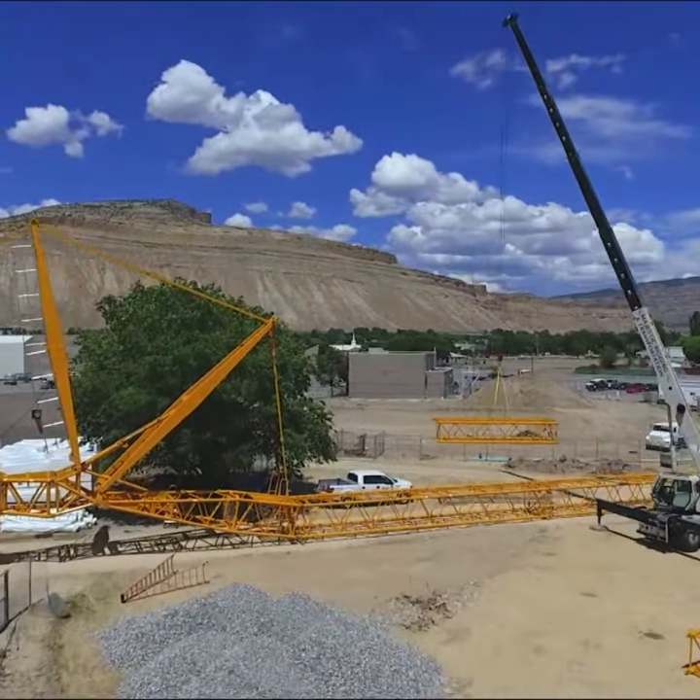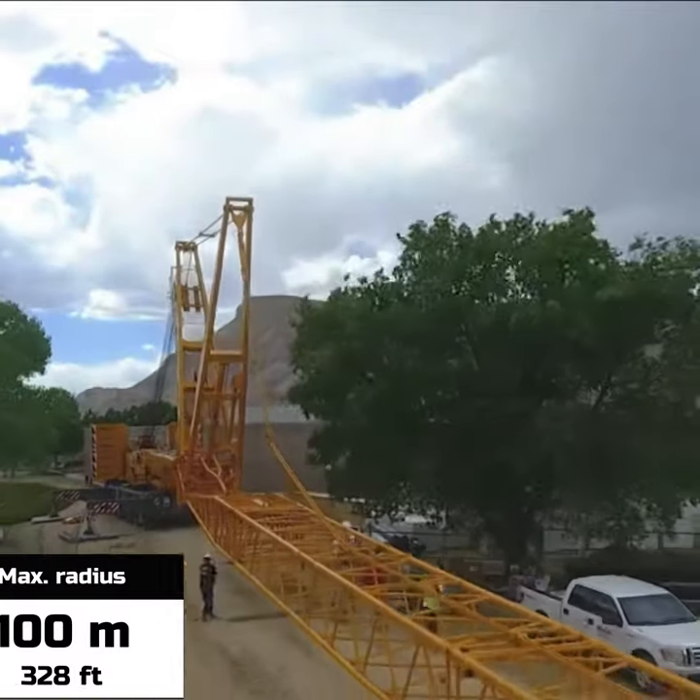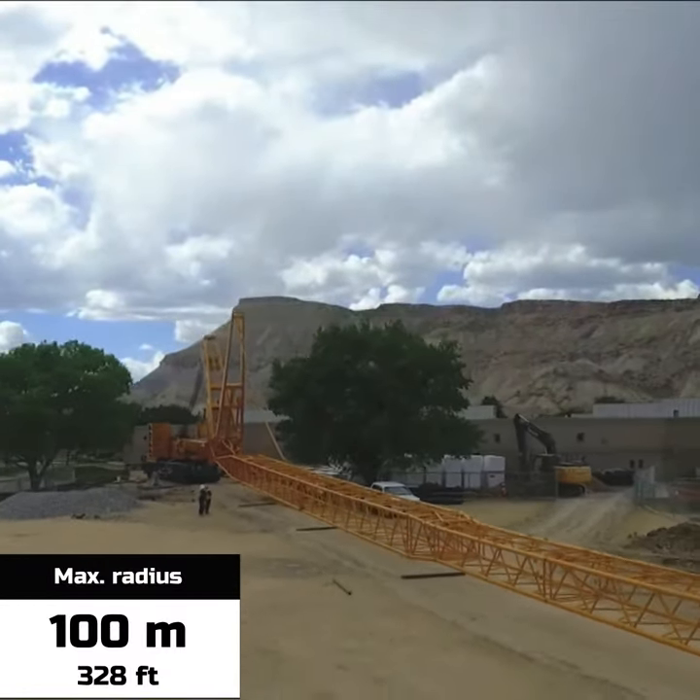The Liebherr LTM 1400 is a genuine multi-talent 7-axle mobile crane, suitable for very flexible use due to its wide range of boom combinations.